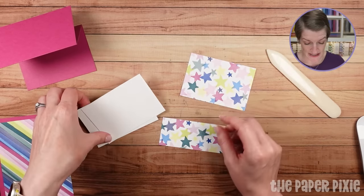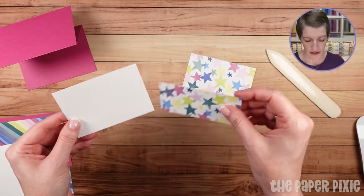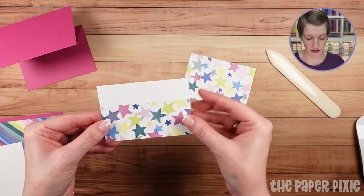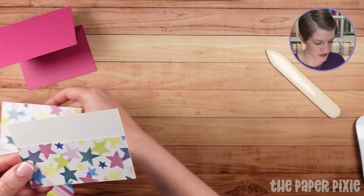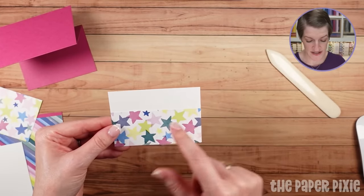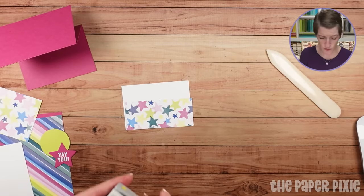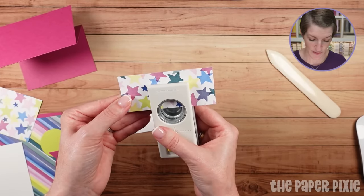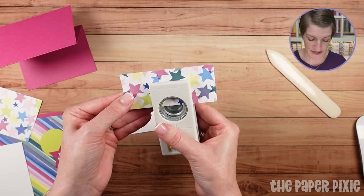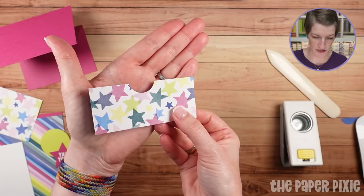We're going to take one of the Basic White pieces and put our 1¾ by 4-inch piece on there. I also want to put a little finger notch — I've got a 1-inch circle punch, and I'm going to come in about halfway with the circle, centering it left to right to punch. And we've got a little finger notch there.